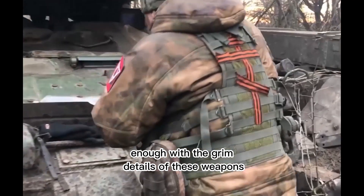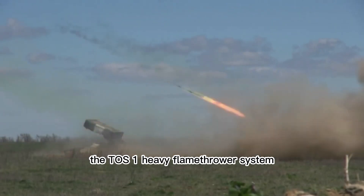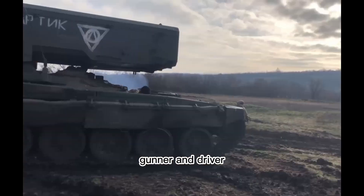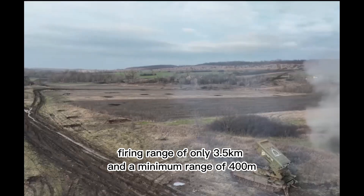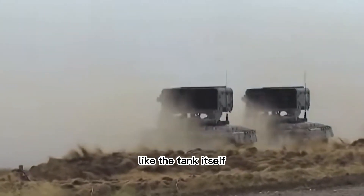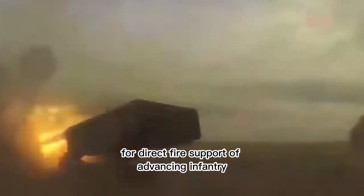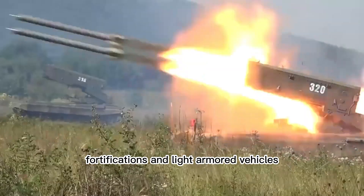Alright, enough with the grim details. Let's move on to the TOS-1's specifications. The TOS-1 heavy flamethrower system has 30 launching tubes and a crew of 3: a commander, gunner, and driver. It has a relatively short maximum firing range of only 3.5 kilometers and a minimum range of 400 meters. The vehicle is powered by a V-84-1 diesel engine developing 840 horsepower. Like the tank itself, the T-72 chassis is protected by composite armor. The TOS-1 is intended for direct fire support of advancing infantry as well as main battle tanks, and is designed to target military personnel, fortifications, and light armor vehicles.